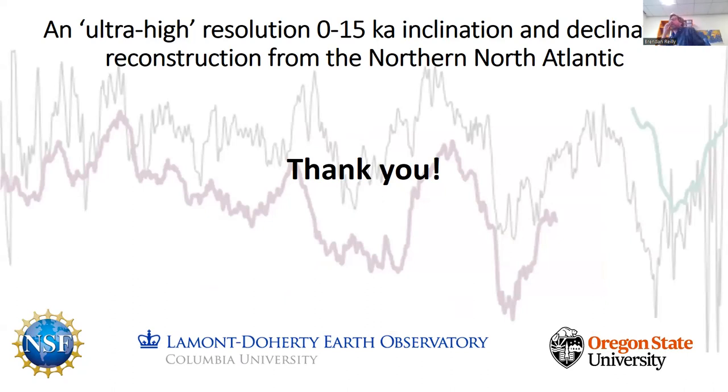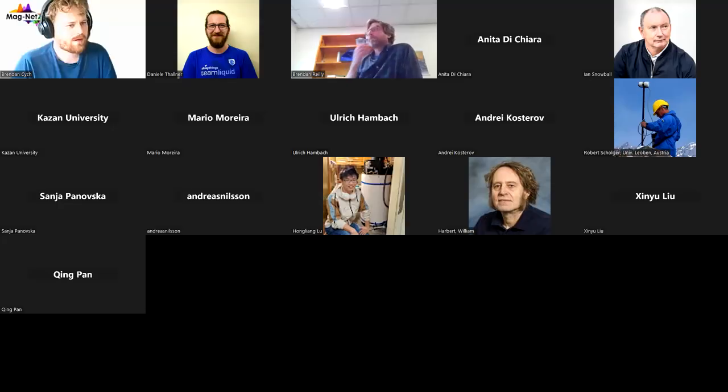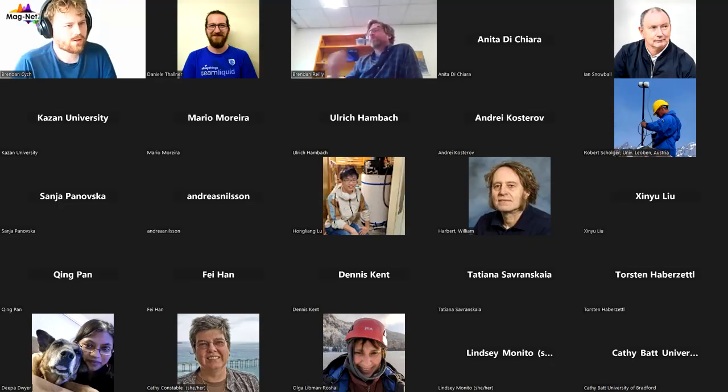I'll leave it at that — I'm at 30 minutes now. Thanks to all of you for coming and thanks to the magnets team for organizing this. Thank you, Brendan. I would like to ask if anyone has any questions — raise your hand on Zoom or ask a question in the chat.